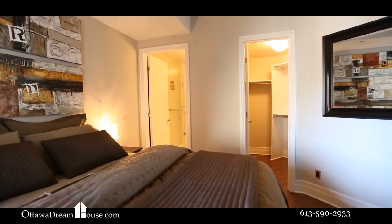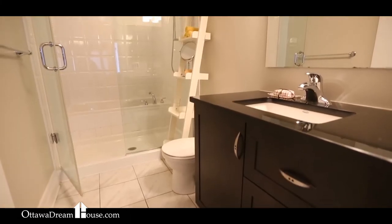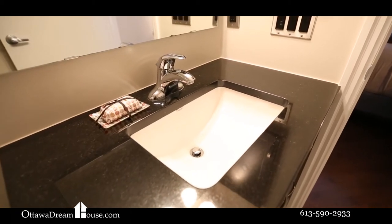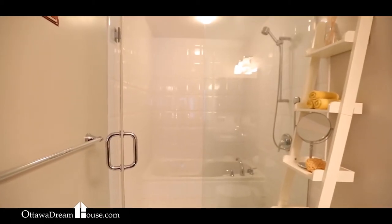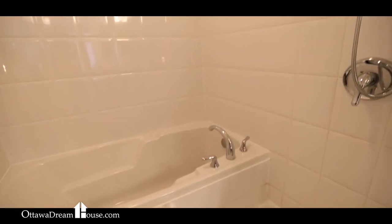The master bedroom is big, with a full-sized walk-in closet and an ensuite boasting a soaker tub and extra-large glass shower. With quartz counters, tile floors, solid wood cabinets, and upgraded fixtures, no finish has been left half done — exquisite.